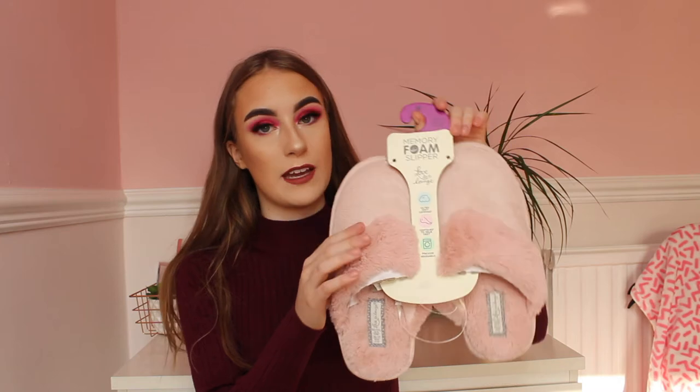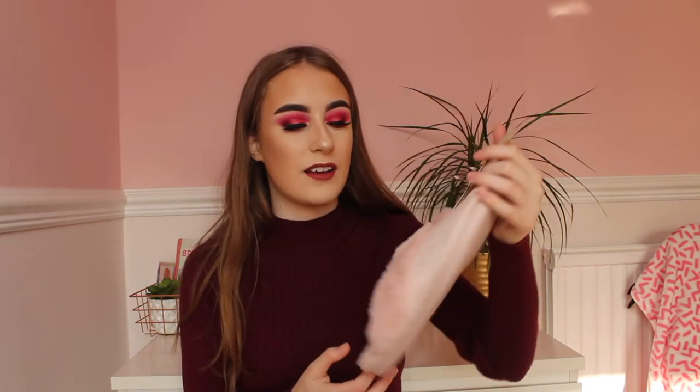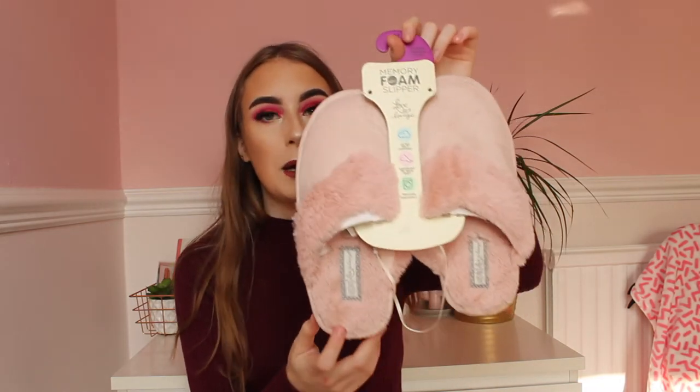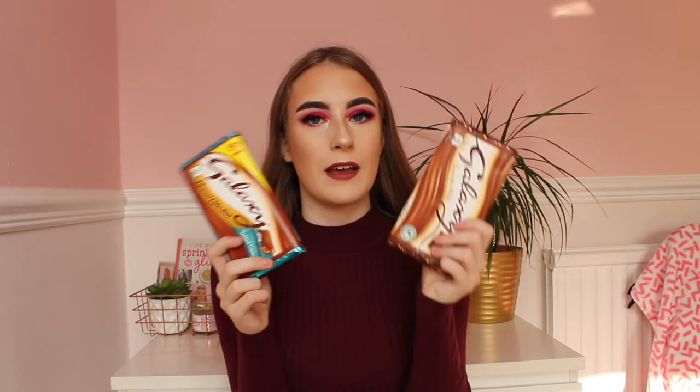My next present idea is slippers. These ones are from Primark for £4 and they have them in all sorts of colours — black, pink, cream and grey. Everyone loves slippers and £4 for slippers in Primark is so good. These ones are really comfortable as well, so these are excellent honestly.